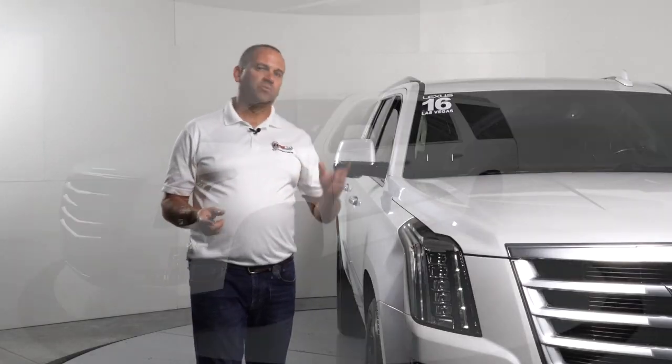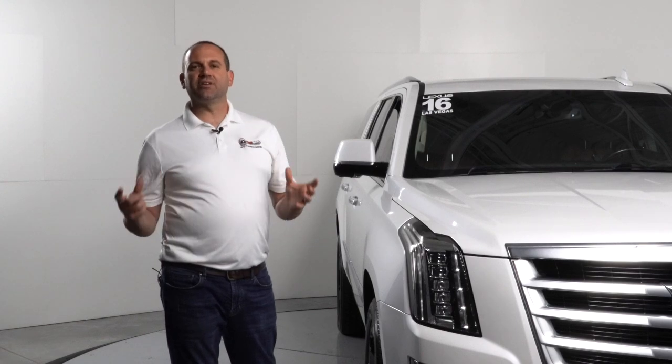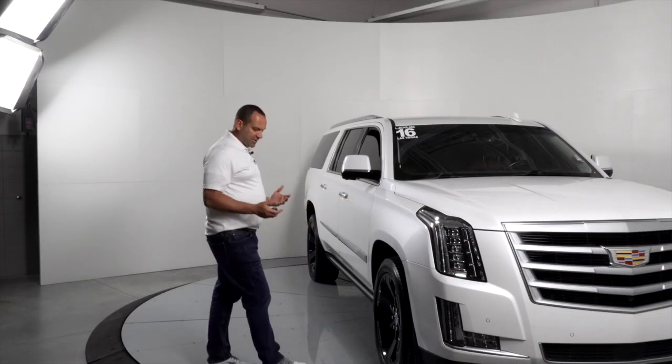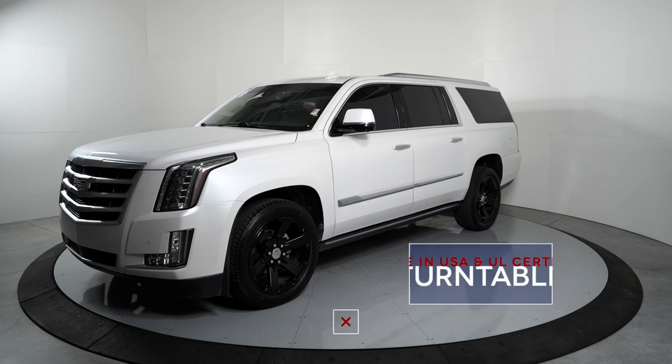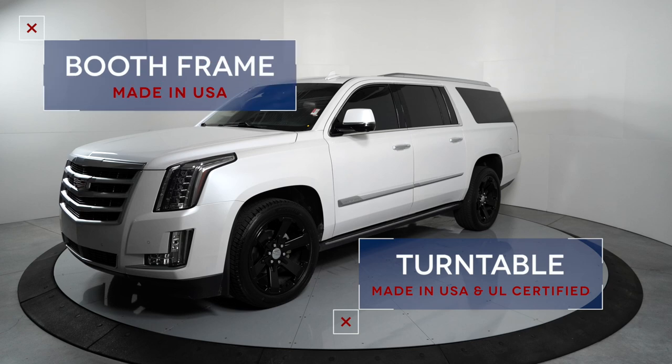It's able to achieve that without a ceiling, and why that's important is it's not going to have an issue with fire code. One of the other neat features is the turntable itself is made right here in America and it's UL certified — that's a big deal. The frame is also made right here in America.